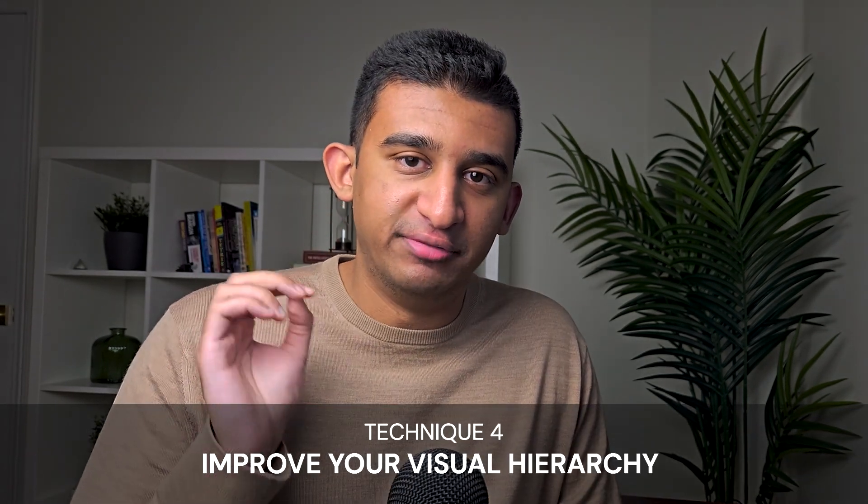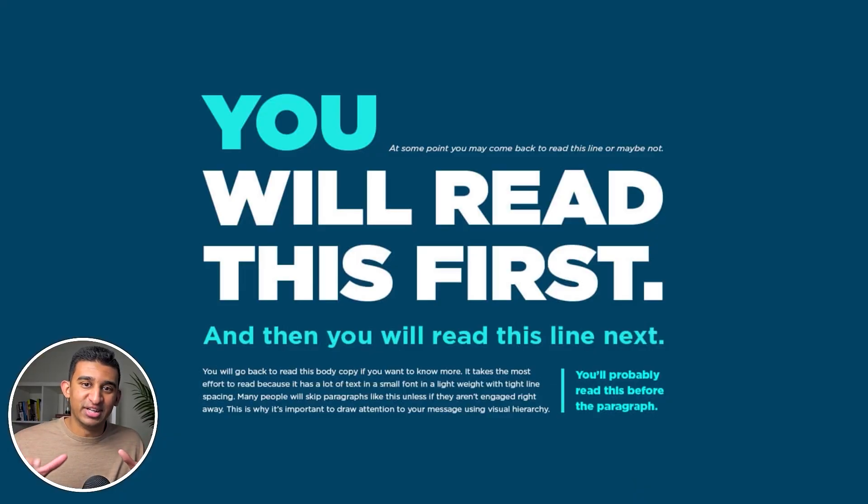Technique four: improve your visual hierarchy. Visual hierarchy is simply guiding attention and making sure the most important elements get noticed instantly. It's the flow of information from top to bottom. If your page lacks structure, users won't know where to look and they'll exit without taking action. You can see how attention is guided to each headline based on the level of boldness, size, color, and so on.